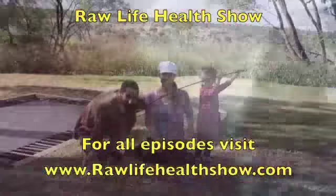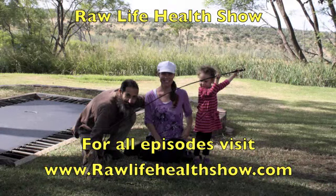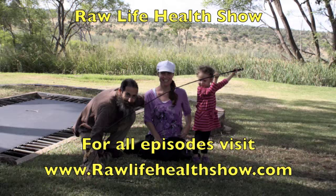This is the Raw Life Health Show. Raw Life — brighten up your life.